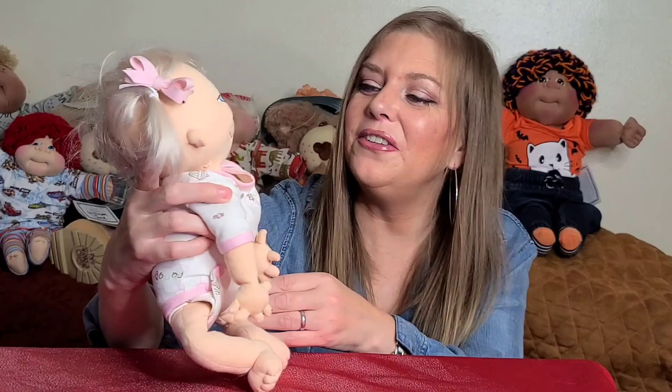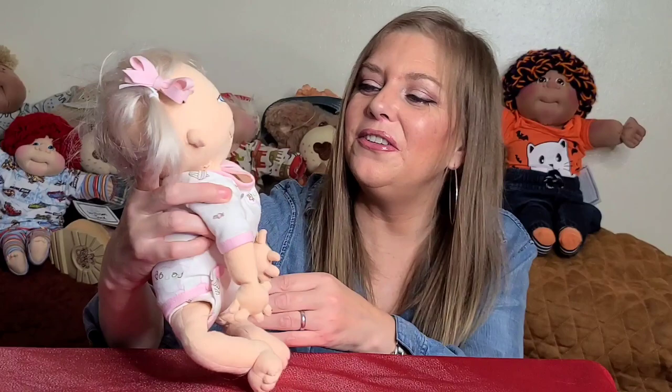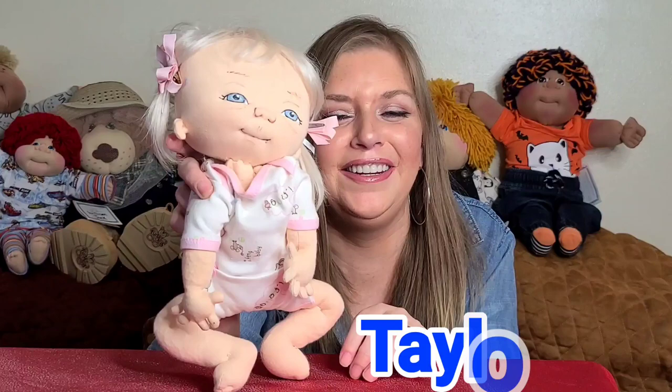This beautiful little blonde-haired girl is Taylor, and she just melts my heart. She's from the 2012 New Year's edition. She didn't come with her COA and I don't care — I got a really good deal on her from a very sweet collector. All of these babies I got from really sweet collectors. The Jan Shackelford collectors are so nice. I'm new to adopting these dolls and so far it's been a really good experience.